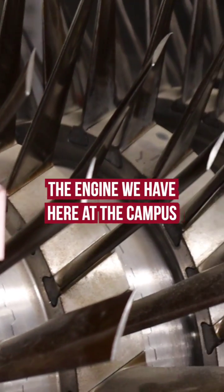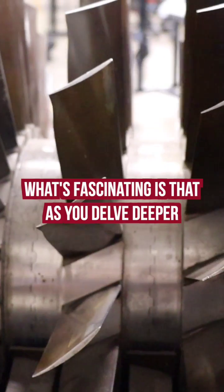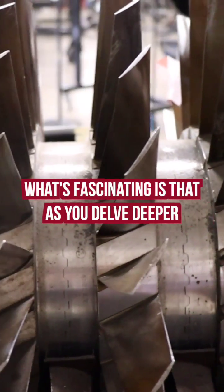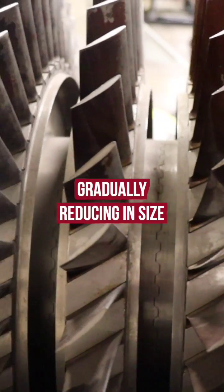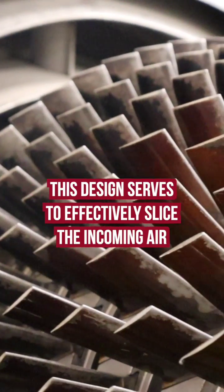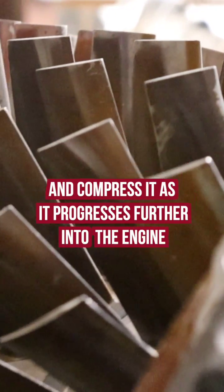The engine we have here at the campus has been stripped down and cut so you can see the internal components inside. What's fascinating is that as you delve deeper into the turbine, you can observe the blades inside the engine gradually reducing in size. This design serves to effectively slice the incoming air and compress it as it progresses further into the engine.